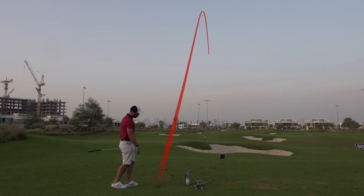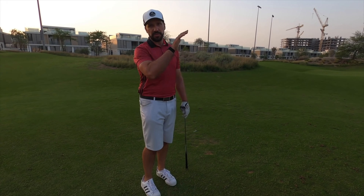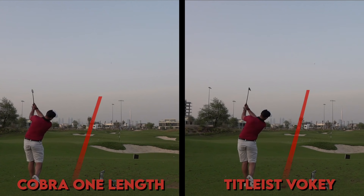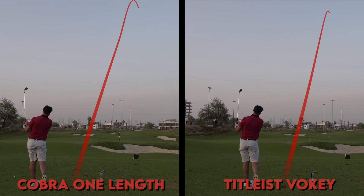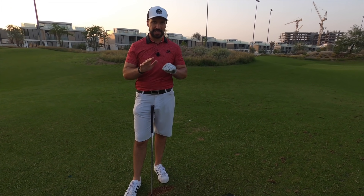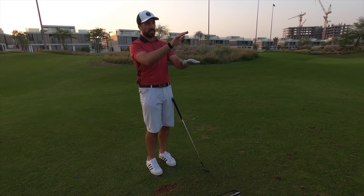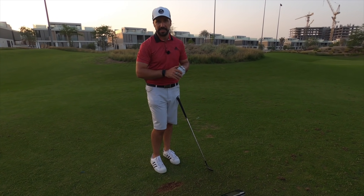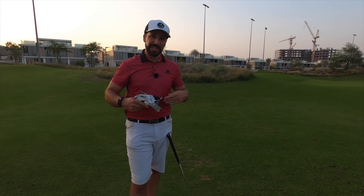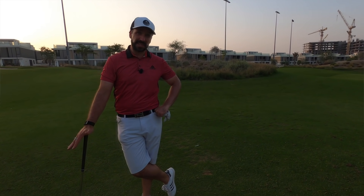The actual initial launch with a standard-length wedge is down at 24 degrees. It's only a couple of degrees of launch angle difference, but the initial flight is just a little bit lower and more boring, while the one-length wedge is literally straight up in the sky. It is better than it used to be — no doubt about that — but this is still one of the slight issues if you are looking for real control over peak height. However, for many golfers struggling to get the ball up in the air with wedges, this might not be a problem at all.